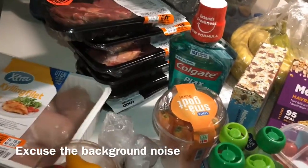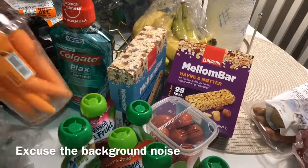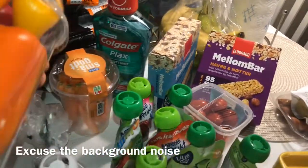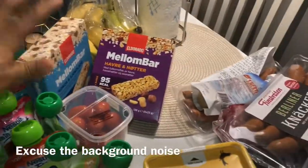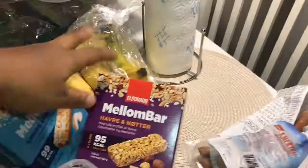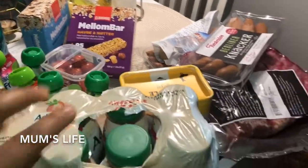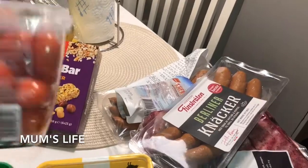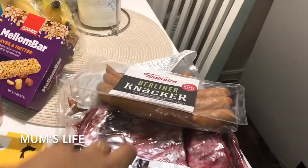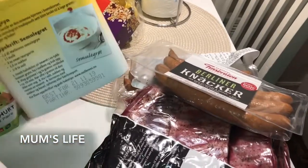A quick grocery haul — we have some chicken, beef, carrots, some bell peppers, mouthwash, protein bars, bananas, smoothies, yogurt, cherry tomatoes, sausages, and ribs.